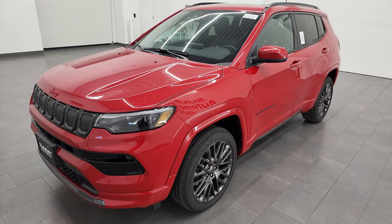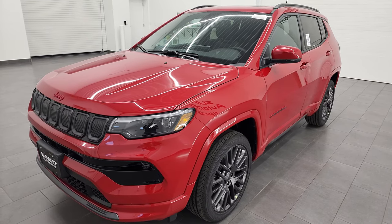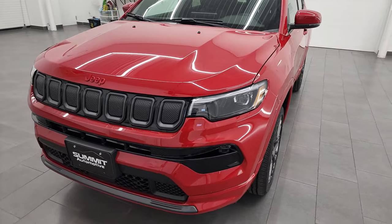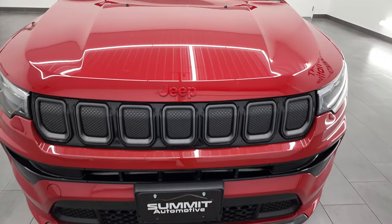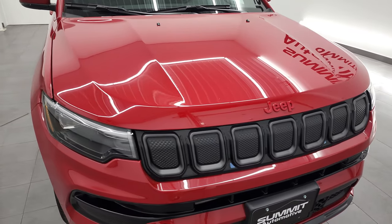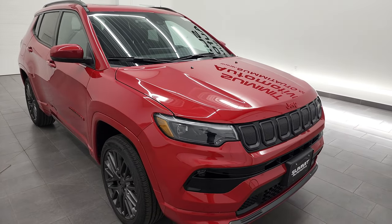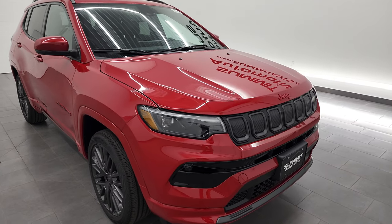This is a 2022 Red Edition. This one has the 2.4-liter four-cylinder engine, puts out 177 horsepower, 172 foot-pounds of torque, and it's going to get you 30 miles per gallon on the highway, 22 miles per gallon city, and 25 miles per gallon average. It's paired up with the nine-speed automatic transmission.